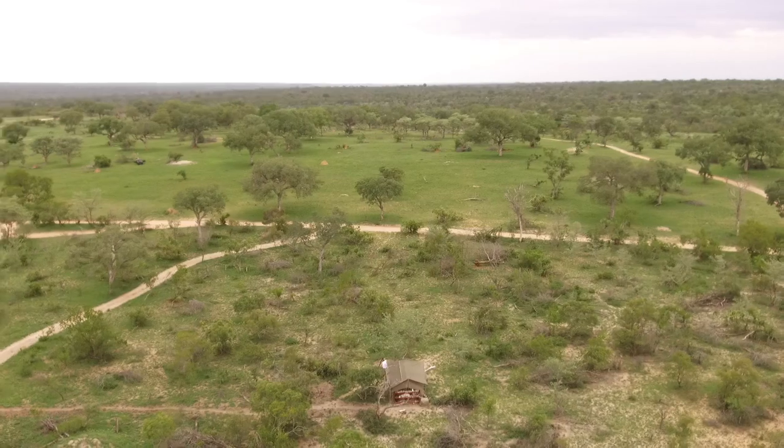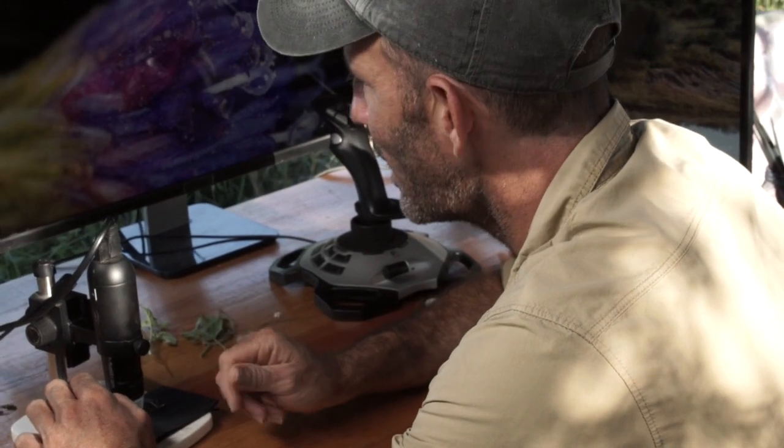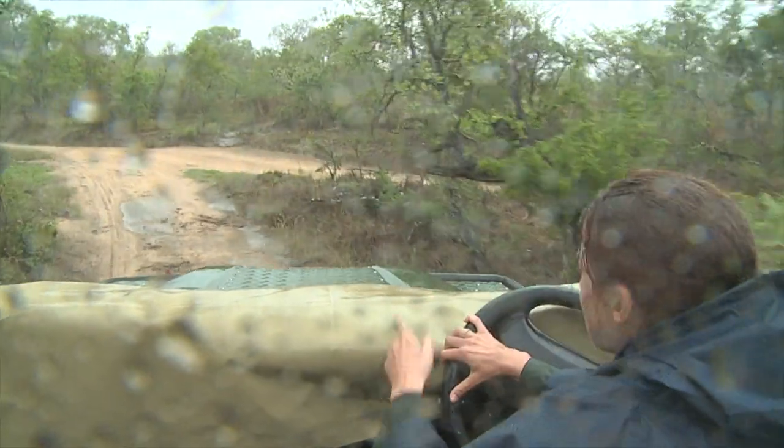We've got two main uses for the tent. The first is during the TV shows — it acts as the hosting set where we narrate the drone, operate the rover, look at the microscope, and introduce all the roll-ins and catch-up clips. Then secondly, during rain, it's very important that we continue with the show because we have to produce a show every single day, and obviously the vehicles, when it's teeming with rain, can't operate out there, nor can we bushwalk.